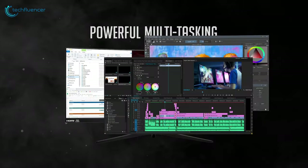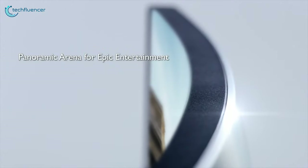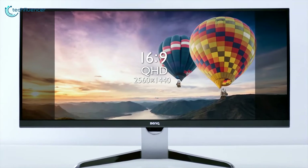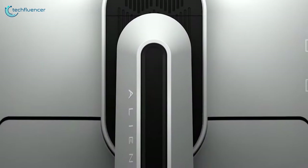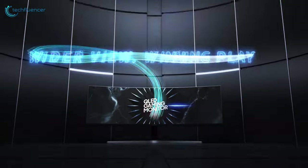With the demand for ultra wide monitors increasing, the market is now filled with different ultra wide monitor options. To help you choose the perfect monitor for your needs, we have come up with a list of the five best ultra wide monitors that 2020 has to offer.